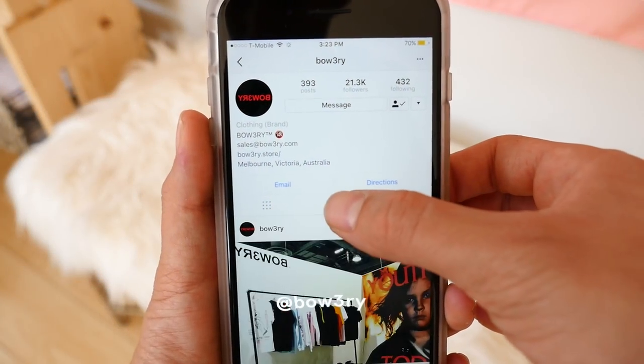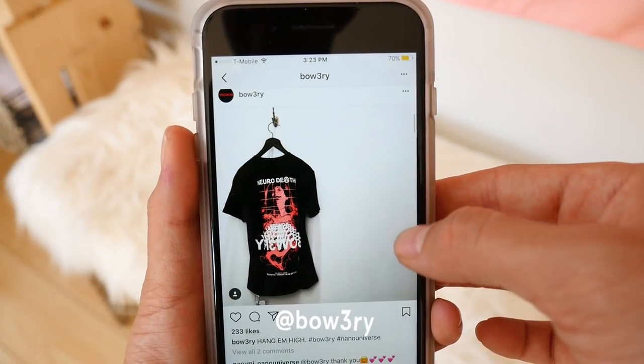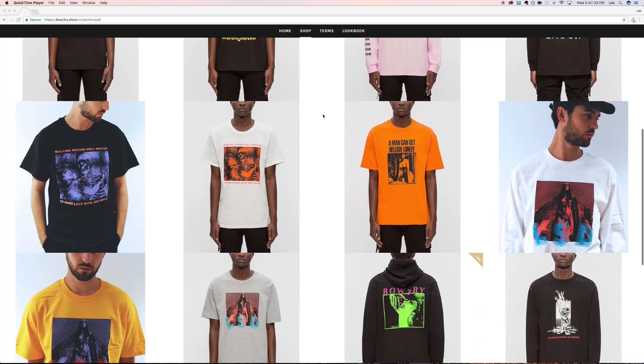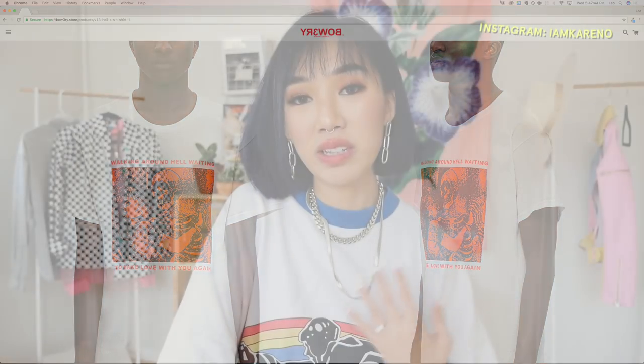The next one is called Bowery and I found out about them when I was in Hong Kong doing a shoot with Hype Bay. I had a short conversation with him through Instagram DMs and I've just been really into some of the artwork that he's printed on his tees — they are really unique and out there. The quality of the t-shirts is also really great, so if you're into tees and really great graphics definitely check out Bowery.